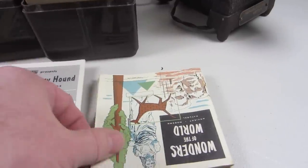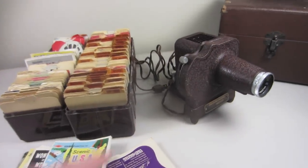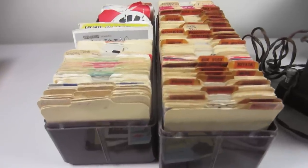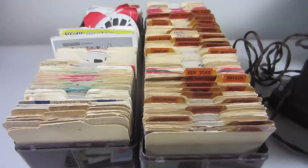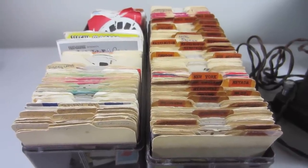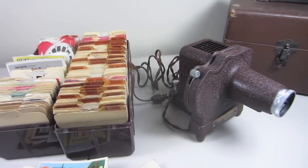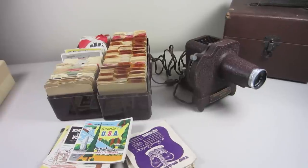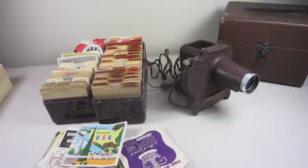The whole lot was $75 and it came with all the instructions and materials that go with some of the reels. I know I can get $45 for the projector alone. With the reels it's going to take some time, but I think I can double my money. I picked this up for two reasons: one, I'm a huge View-Master fan — I spent hours looking at View-Master reels as a kid.